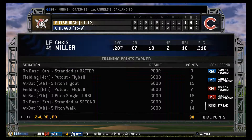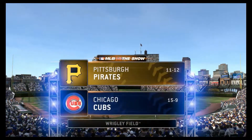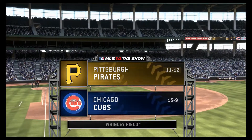A single, a homer, and a walk. It's been a hundred years of baseball and counting at this place, and the charm hasn't faded a bit at venerable Wrigley Field in Chicago.